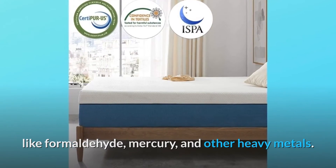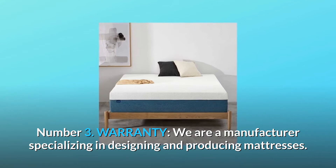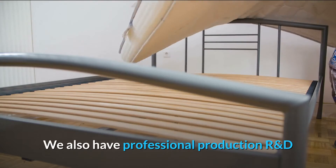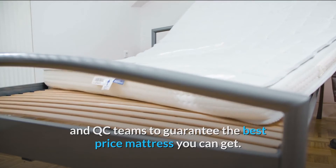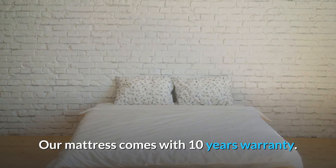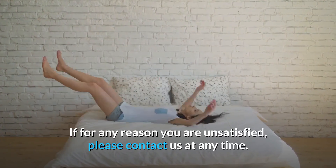Number 3: Warranty. We are a manufacturer specializing in designing and producing mattresses. We also have professional production, R&D, and QC teams to guarantee the best price mattress you can get. Our mattress comes with a 10-year warranty. If for any reason you are unsatisfied, please contact us at any time.